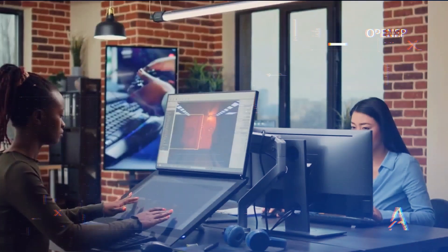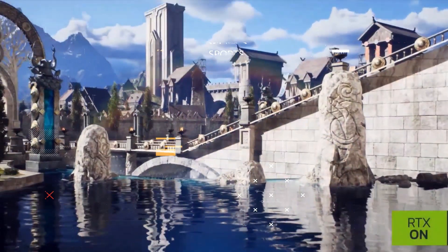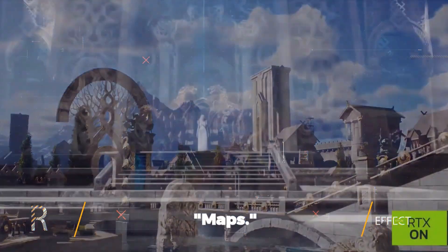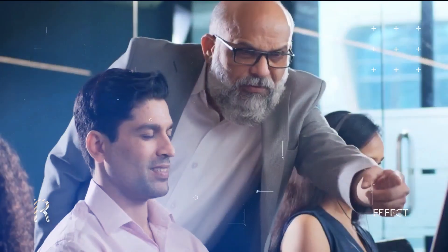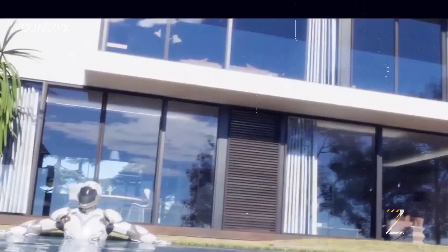Neural Angelo allows for an unprecedented level of immersive detail. On the screen before you, you can witness what we call maps. These maps play a vital role in enhancing the details of 3D models without requiring excessive computing power or resources. Cool, right?